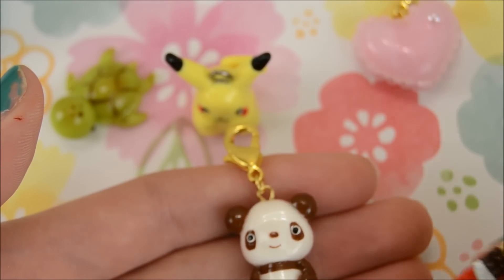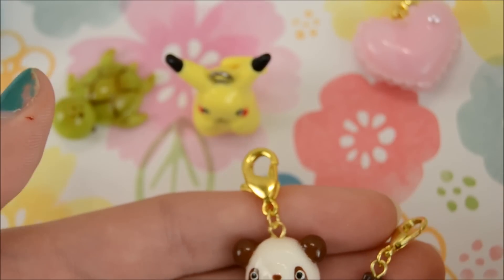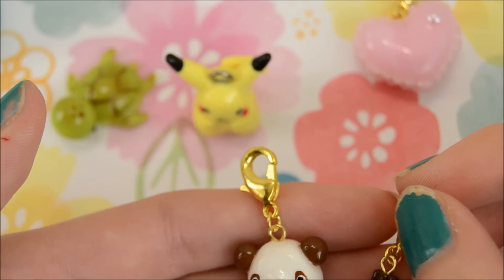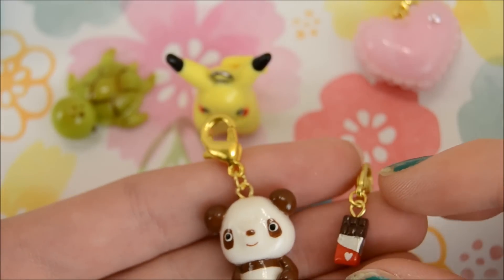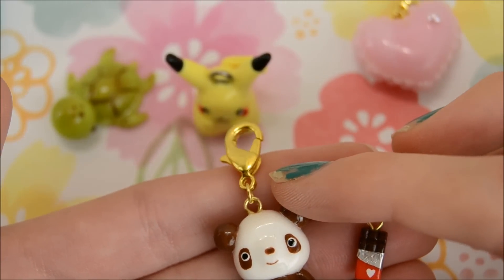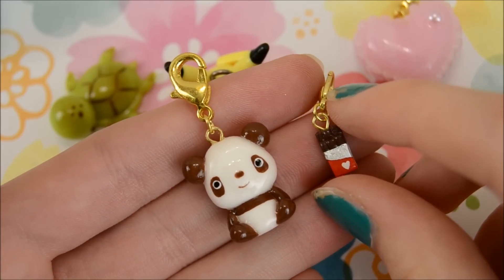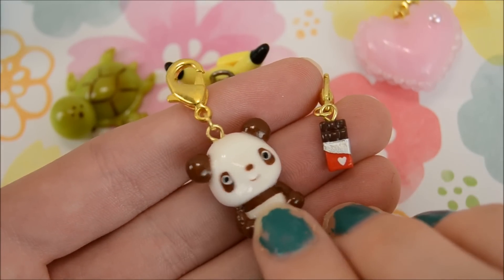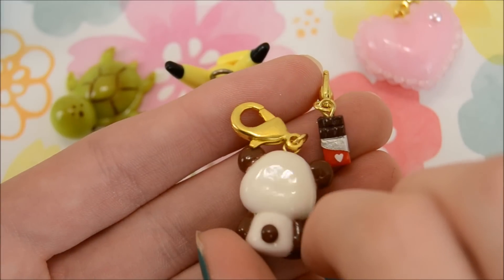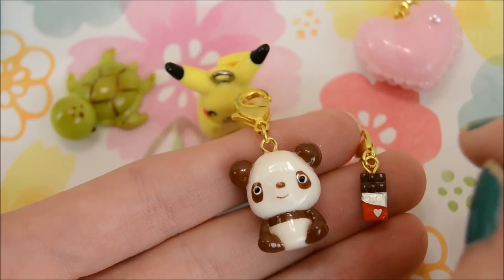The third one that I chose is this little panda. I think the name was like Choco, Chocopaw. I don't really know if it's a character — I just thought he was really cute. And it's so adorable, I'm in love. And it came with this cute little chocolate bar, and she painted the tiniest heart. I don't even know how she does this. Everything is very polished and clean. I love it so much.